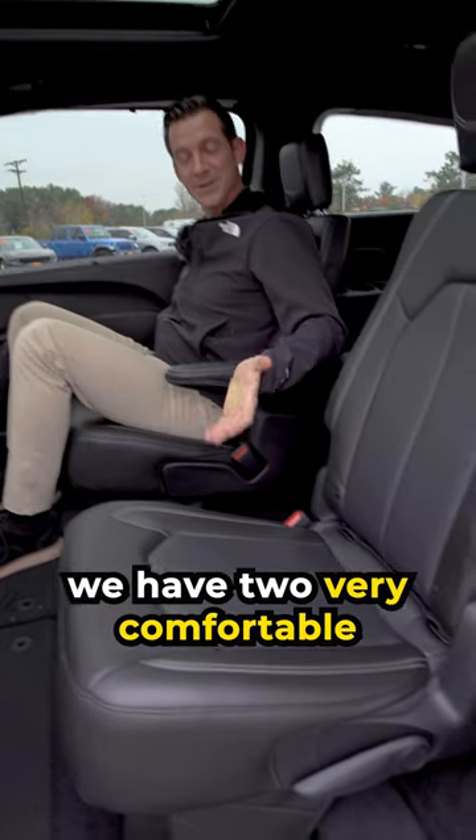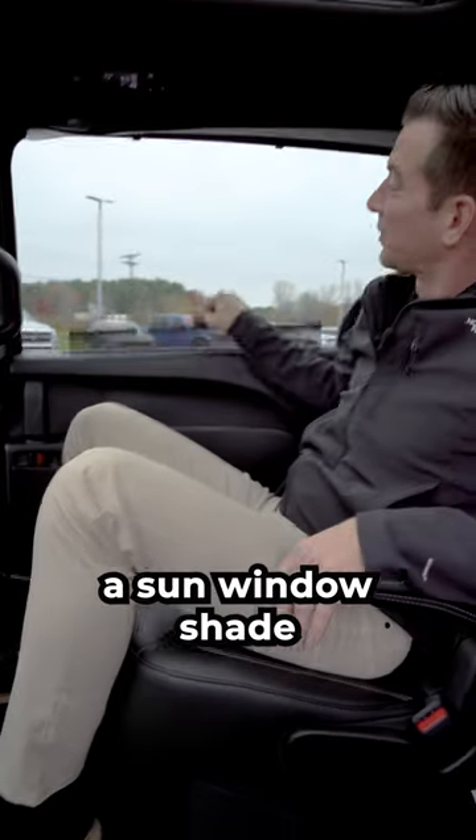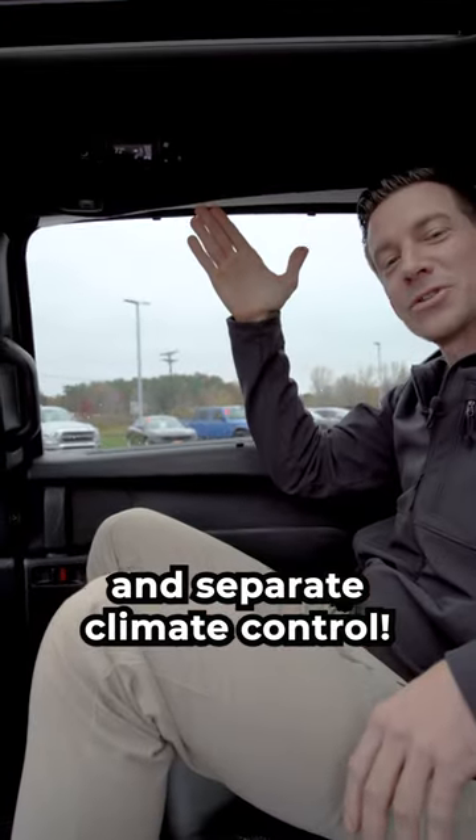For the kids, we have two very comfortable captain chairs, armrest, and the recline. They also have charging ports, a sun window shade, and separate climate control.